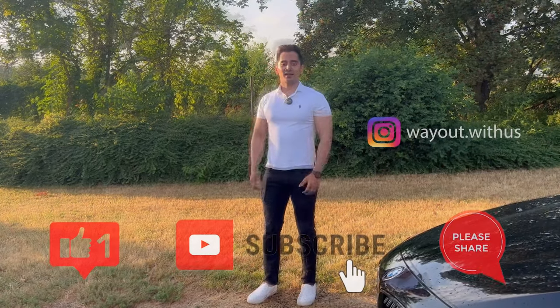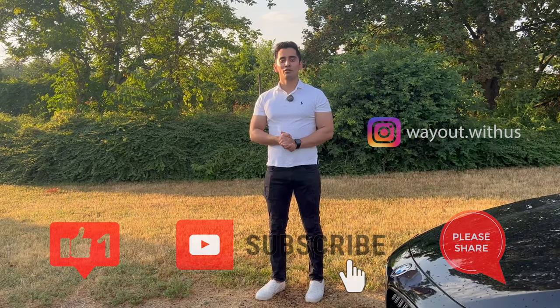If you found this video helpful and think other people would benefit from it, don't forget to like, subscribe, and share it. This would be your way of supporting us.